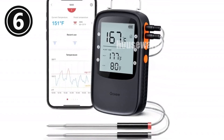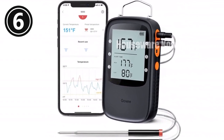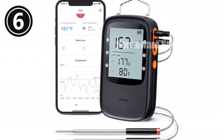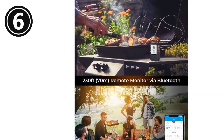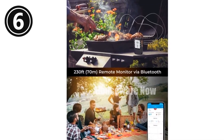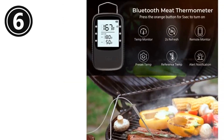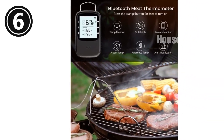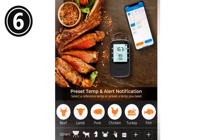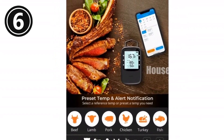Introducing the Govee Bluetooth Meat Thermometer, your grilling and smoking companion. With remote Bluetooth monitoring, you'll never miss a temperature change — monitor your food from your phone, freeing up time for other tasks. The smart LCD backlight ensures clear visibility in any lighting condition. USDA recommended temperatures guide you towards perfect cooking, while smart alerts notify you when your food is ready. The 1.8°F/1°C accurate probes ensure precise temperature measurements.